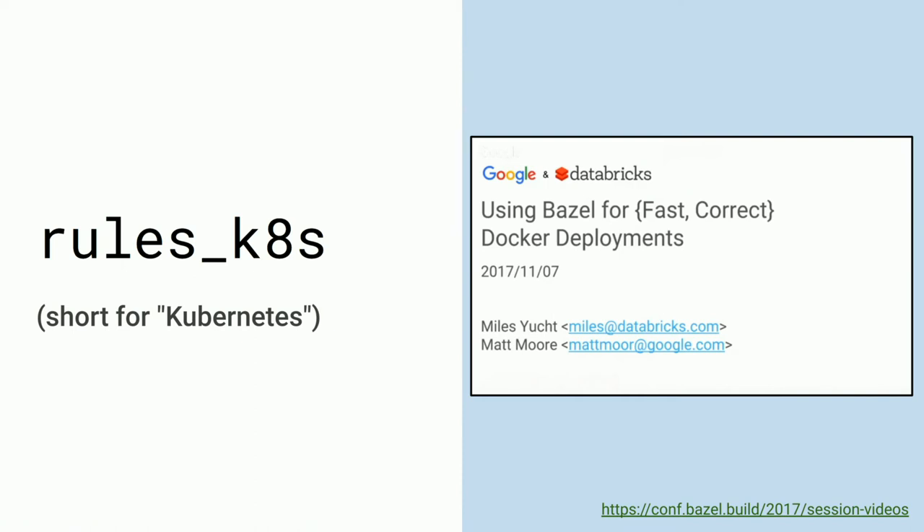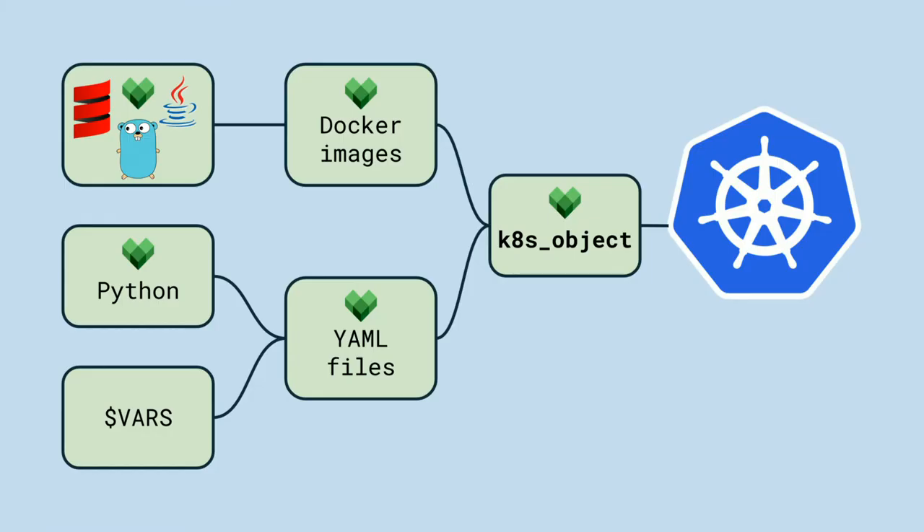Rules_k8s is a set of Bazel rules that would replace our hand-rolled deploy scripts and allow us to scale the number and complexity of apps we deploy. The main magic of rules_k8s is the k8s_object rule. This rule replaces our complicated shell script with clear and readable Bazel targets. I want to go into some detail here because the way we use rules_k8s really captures a lot of the lessons we've learned about using Bazel effectively. Before rules_k8s, we had a handwritten shell script that deployed Bazel-built Docker images with Bazel-built YAML files. We've replaced that with a k8s_object target which builds a shell script that deploys images and YAML files when we Bazel run it.